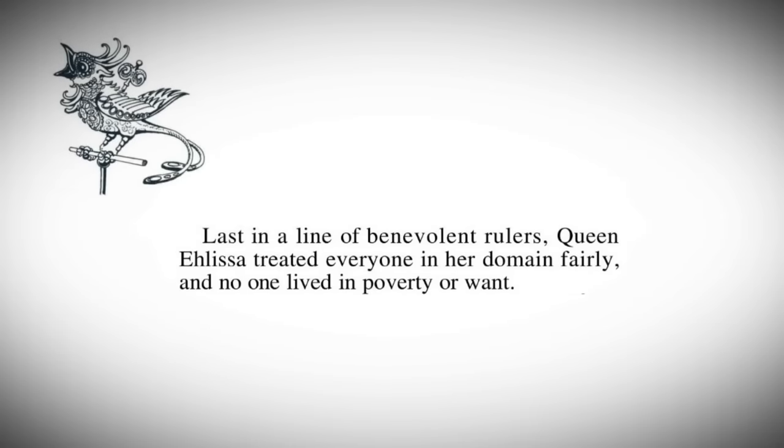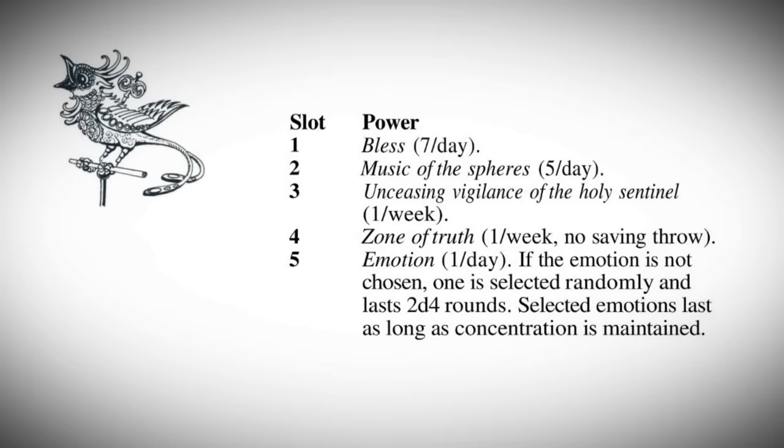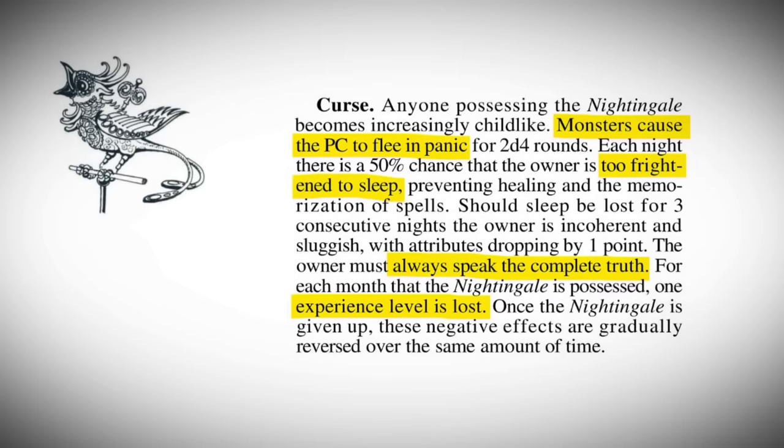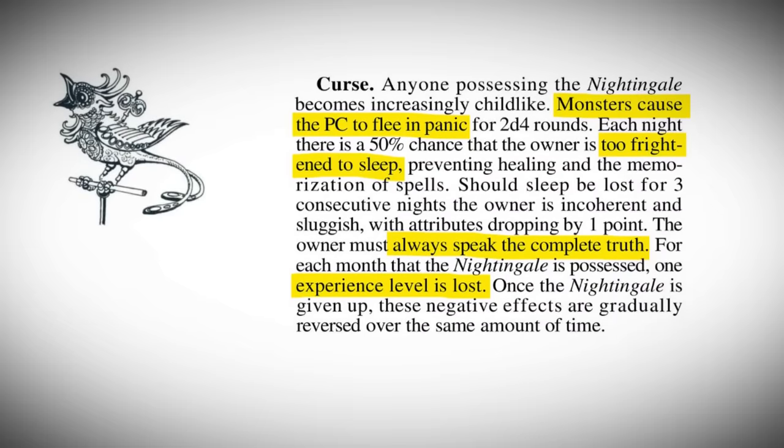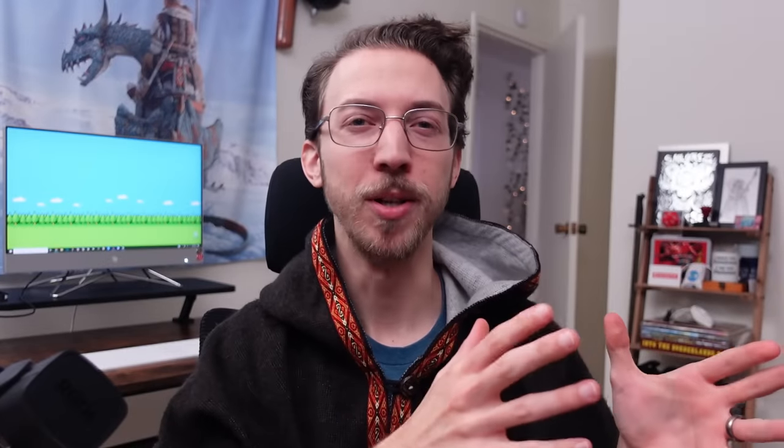Yikes. But in 2E, there's nothing about Zaggy or Jorami, and Queen Elisa — formerly bending all subjects to her will — gets a total makeover. Last in a line of benevolent rulers, Queen Elisa treated everyone in her domain fairly, and no one lived in poverty or want. Now the item has five different songs with unique spell effects, and it curses the user to become increasingly childlike — fleeing from monsters, being so scared they can't sleep, always speaking the complete truth, and also losing a character level every single month. So where Curoth's Quill went from borderline undesirable to utterly game-breaking, Queen Elisa's Marvelous Nightingale went from borderline game-breaking to utterly undesirable. If this legendary artifact ever comes back, I hope it would be as originally intended, but just leave out the parts about Zaggy and Jorami.